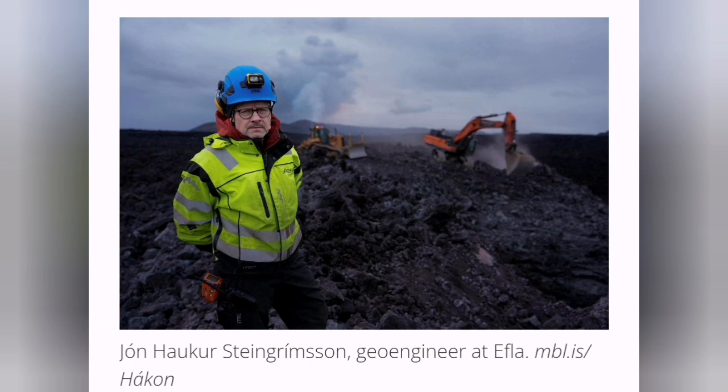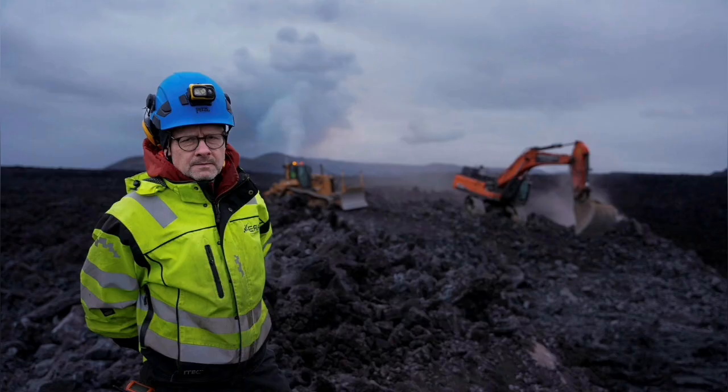Never give up, never surrender — this is the motto of Icelanders. They know how to deal with volcanoes and lava flows.